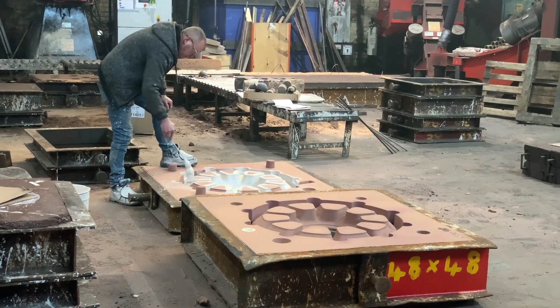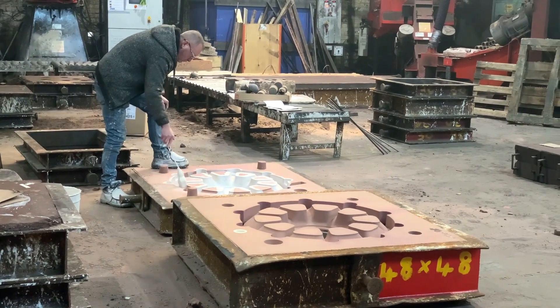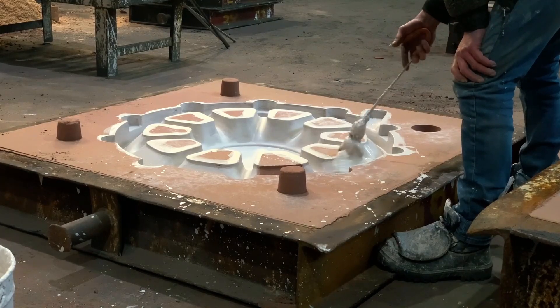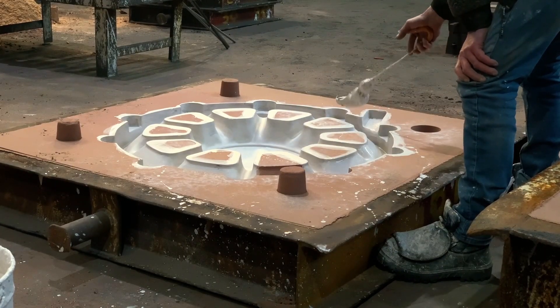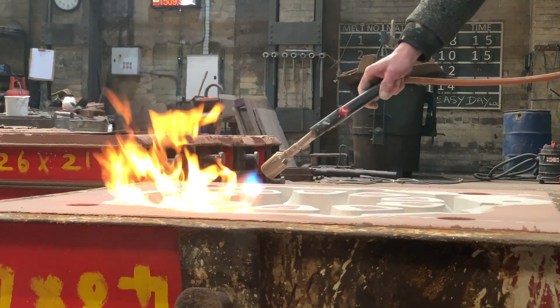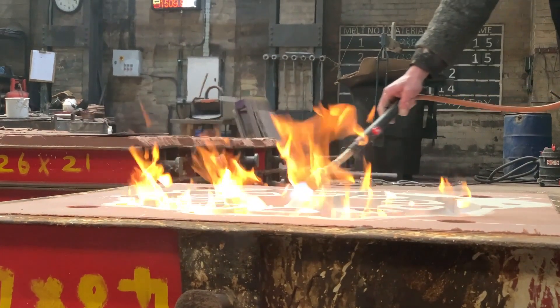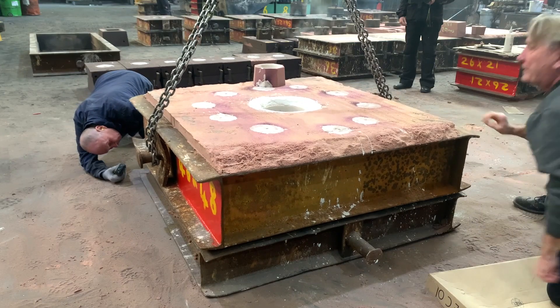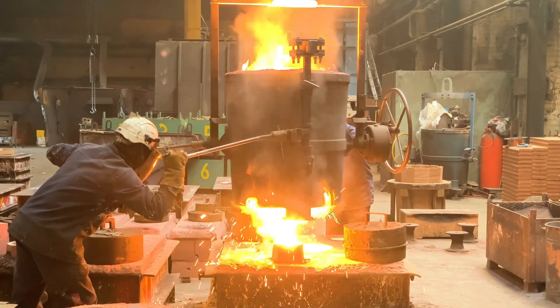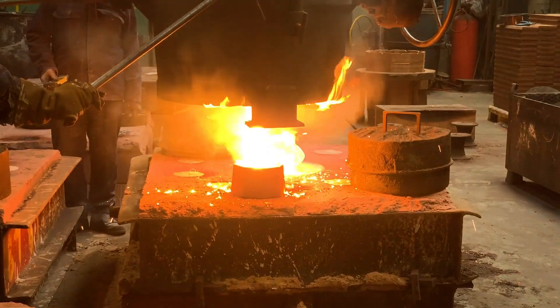From foundry to finish, the process of manufacturing the new pony truck wheels has taken a few weeks. What you saw in the foundry was the preparation of the mould, treating the sand so it would not stick to the cast metal, then the closing of the moulds in two halves, then the pouring in the centre.